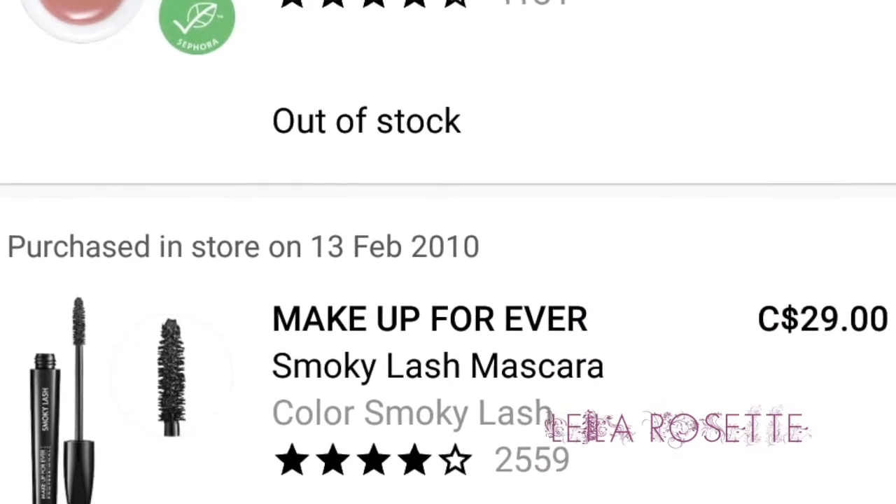My next purchase was on the same day, February 13th, 2010. I bought three things that day. I bought the Smoky Lash Mascara, and I also bought a Coraz Lip Butter in the color Jasmine. OG lip product right there. I loved Coraz Lip Butter — the Jasmine one smelled so good. They don't carry it at Sephora anymore. It's $16 now, but back in the day it was only like $12. I think they still sell it at Shoppers Drug Mart.